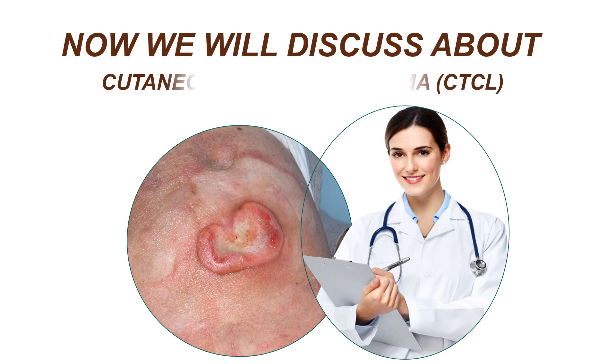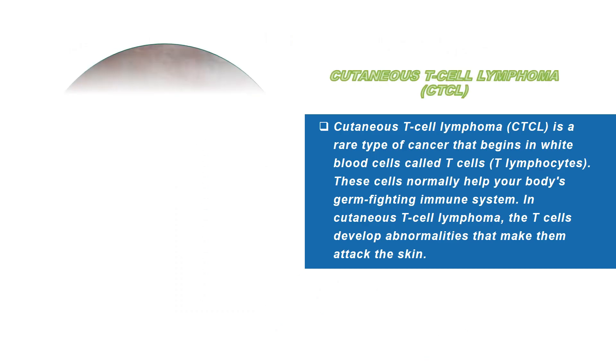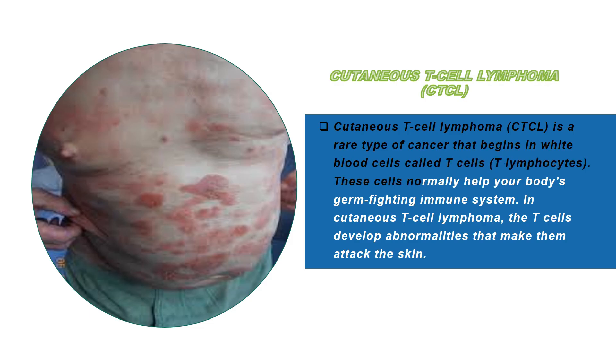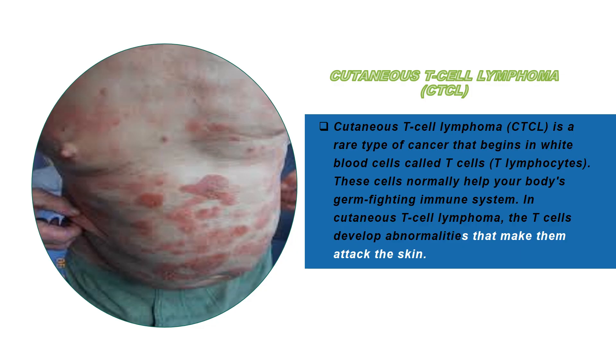We will discuss cutaneous T-cell lymphoma, CTCL. Cutaneous T-cell lymphoma is a rare type of cancer that begins in white blood cells called T-cells, or T-lymphocytes. These cells normally help your body's germ-fighting immune system. In cutaneous T-cell lymphoma, the T-cells develop abnormalities that make them attack the skin.